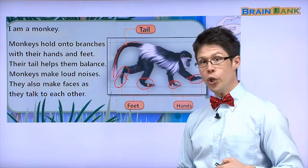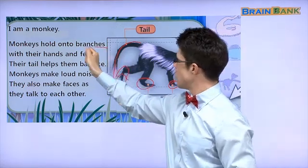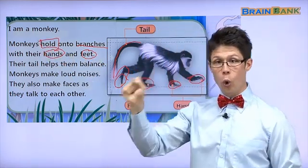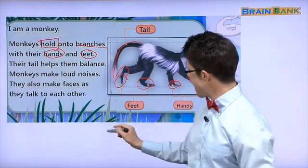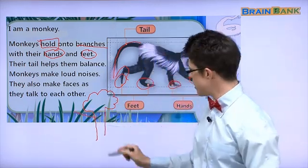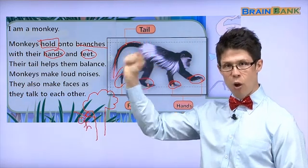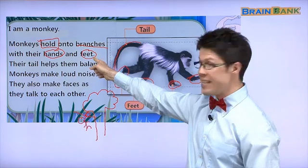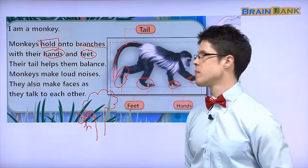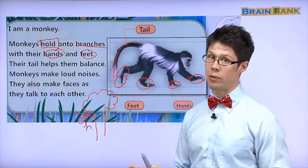I am a monkey. Monkeys hold onto branches with their hands and feet. A branch is on a tree. The monkey can hold the branch with its hands and its feet. 손도, 발도, branch 잡아요. Their tail helps them balance. Tail 때문에 너무 찢지 않아요. It doesn't fall.